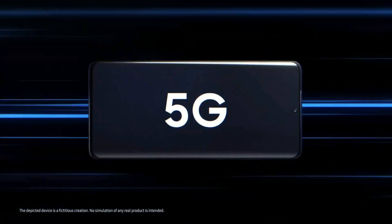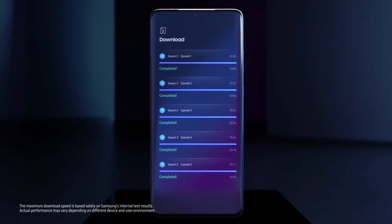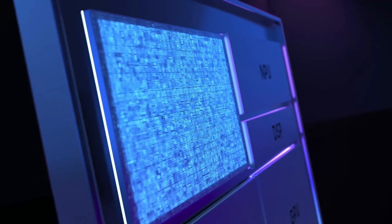Connectivity is where Snapdragon often takes the lead again. Its modems deliver stronger 5G speeds, better signal stability, and faster adoption of new Wi-Fi and Bluetooth standards. Exynos is solid here too, but in areas with weak coverage, Snapdragon usually holds on better.